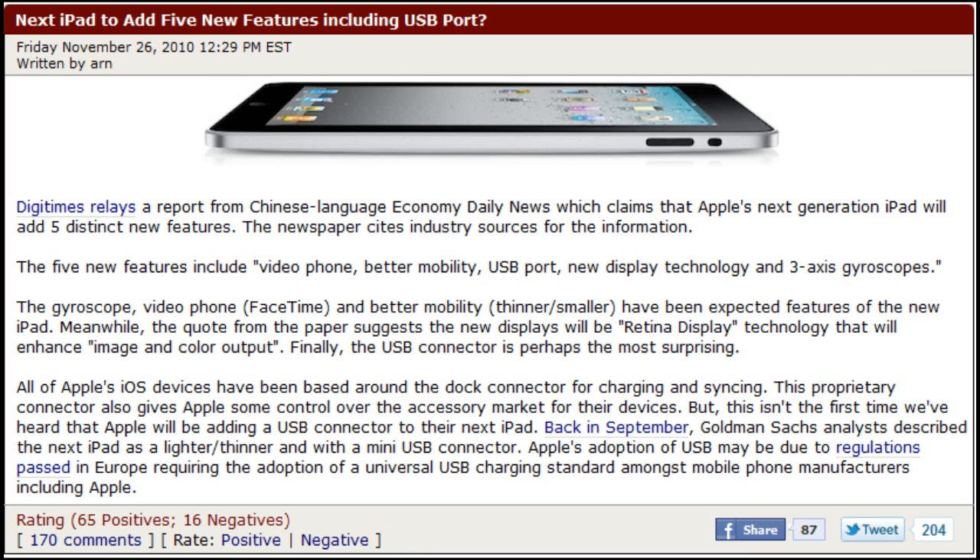Now I'll start off with the video phone. The video phone is basically FaceTime, which is now on the iPhone 4 and the iPod Touch 4G. So we can almost confirm that FaceTime is going to be on the iPad, because they've already brought it to the iPod Touch 4G and the iPhone 4, and there's no reason why they shouldn't bring it to the second generation iPad.